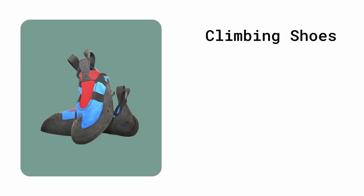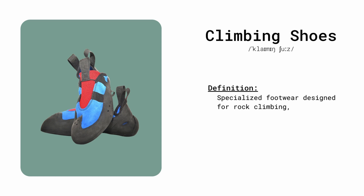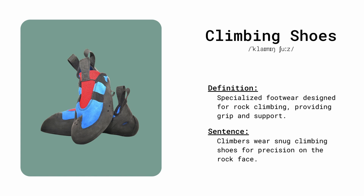Climbing shoes. Specialized footwear designed for rock climbing, providing grip and support. Climbers wear snug climbing shoes for precision on the rock face.